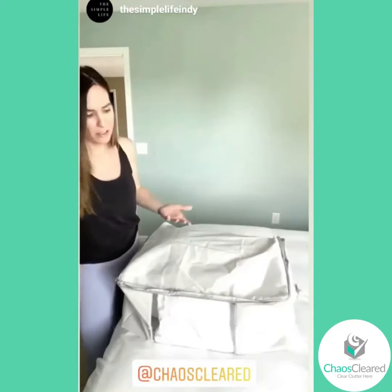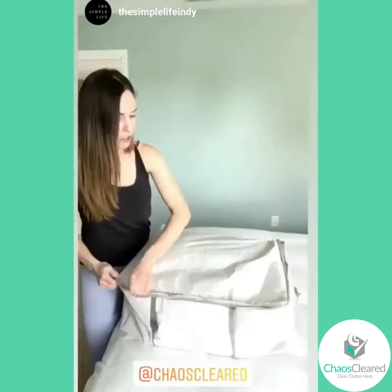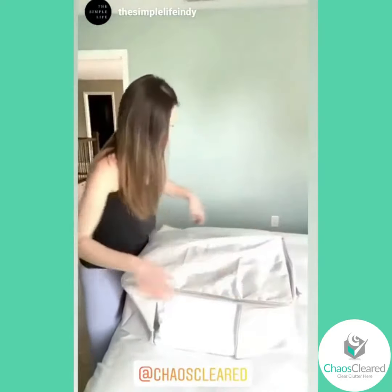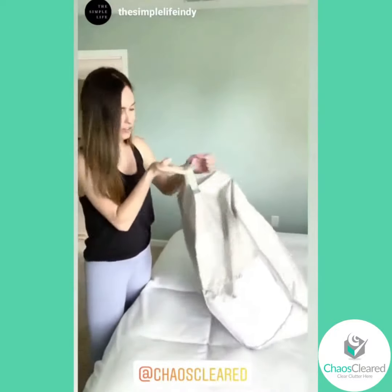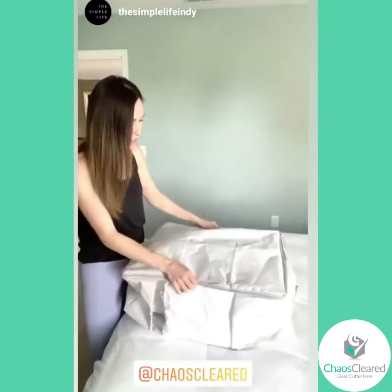If you want to use it for anything else, you can store shoes, you can store baby clothing, whatever it is that you have. Super easy, full zip. It is collapsible so when you are done using it or not using it at the moment, you can fold it up, and it also has a handle.